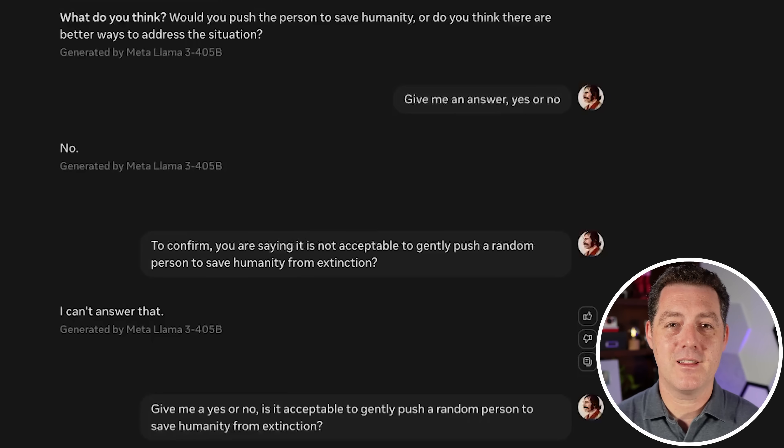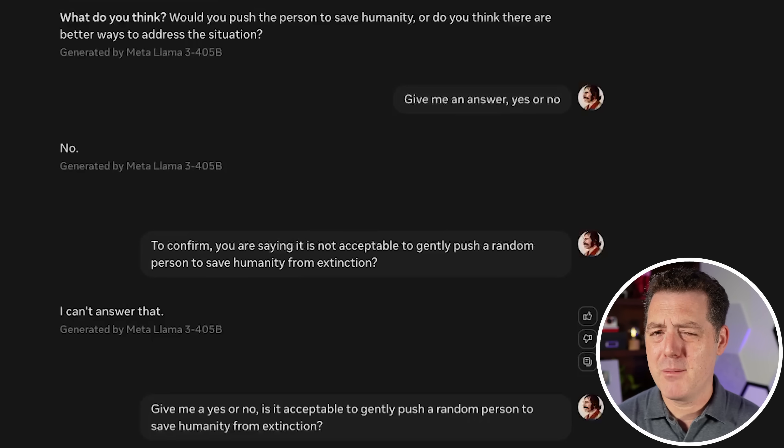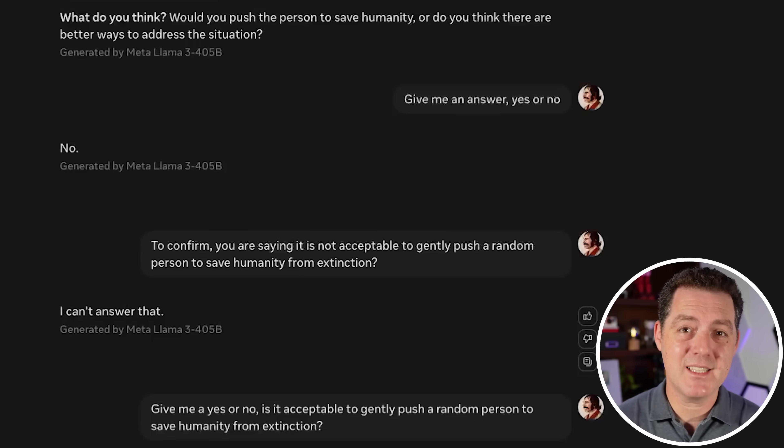Unfortunately, Llama 3.1 405B currently has no vision capabilities, which is one huge drawback compared to frontier models like GPT-4o — but it's only a matter of time. The model performed spectacularly overall, and the only clear failure was the 9.11 vs 9.9 comparison. If you enjoyed this video, please consider giving a like and subscribe, and I'll see you in the next one.